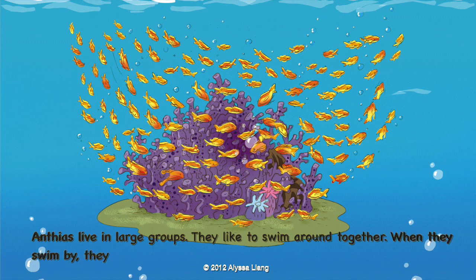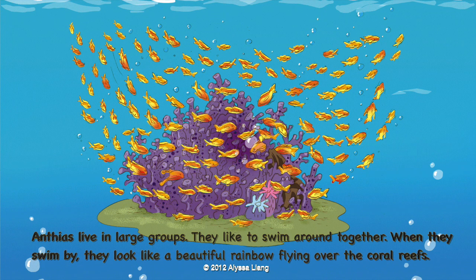Anthias live in large groups. They like to swim around together. When they swim by, they look like a beautiful rainbow flying over the coral reefs.